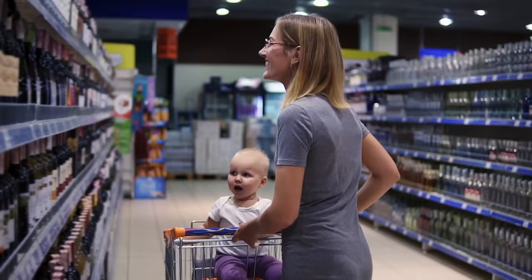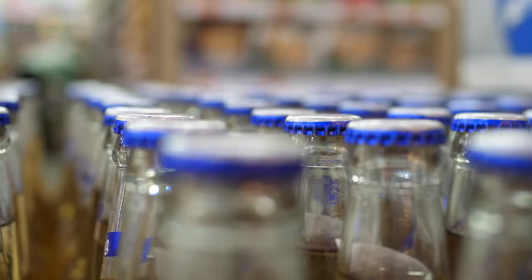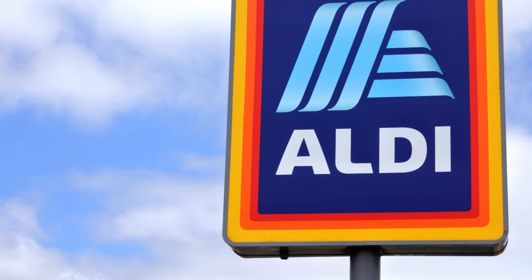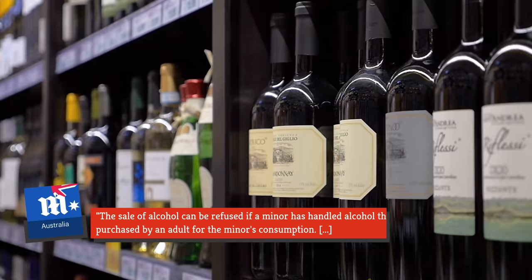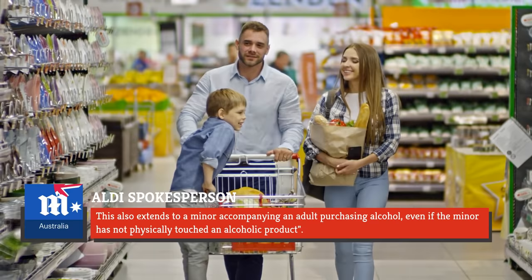Her post spurred a series of comments with other shoppers quoting similar instances. One shopper couldn't buy a bottle because her 18-month-old daughter accidentally touched it, and another wasn't allowed a carton of beer because the staff saw her son carry it. As it turns out, in all three cases, it was within Aldi's right to decline service. An Aldi spokesperson told Daily Mail Australia: 'The sale of alcohol can be refused if a minor has handled alcohol that could be potentially purchased by an adult for the minor's consumption. This also extends to a minor accompanying an adult purchasing alcohol, even if the minor has not physically touched an alcoholic product.'